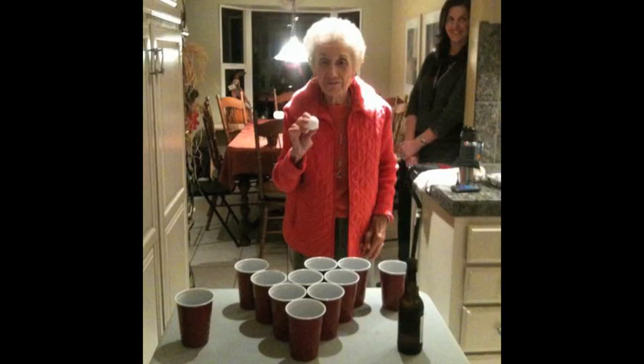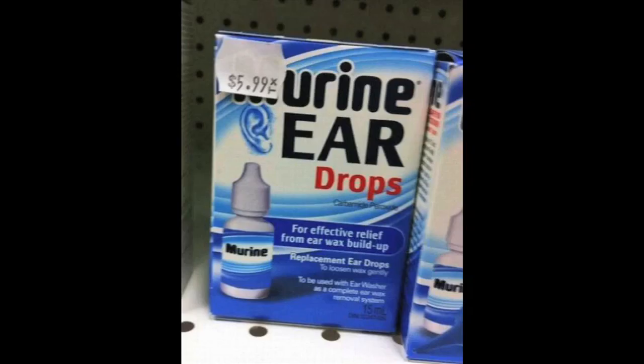You're never too old to play. And now, some unfortunately placed price tags. Enjoy.